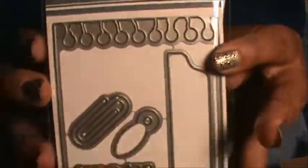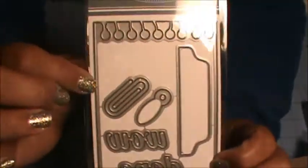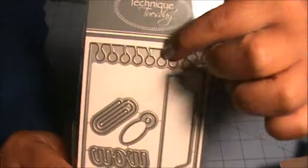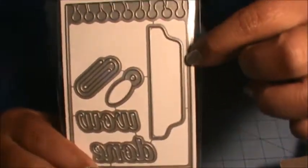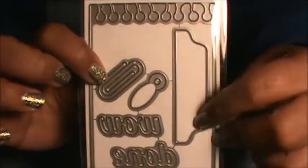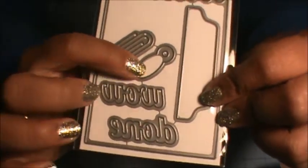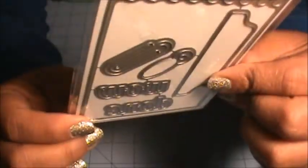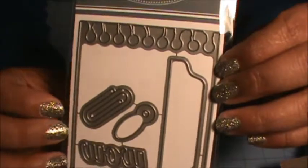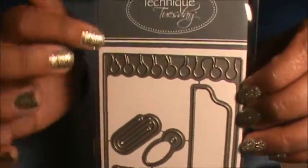I got a die set from Technique Tuesday for Project Life. It cuts out this notepaper design, and then I can make tabs and paper clips. I think one shape is supposed to be a pin. Super excited — there are a couple more designs of this set I want, including the paper that goes the other way.